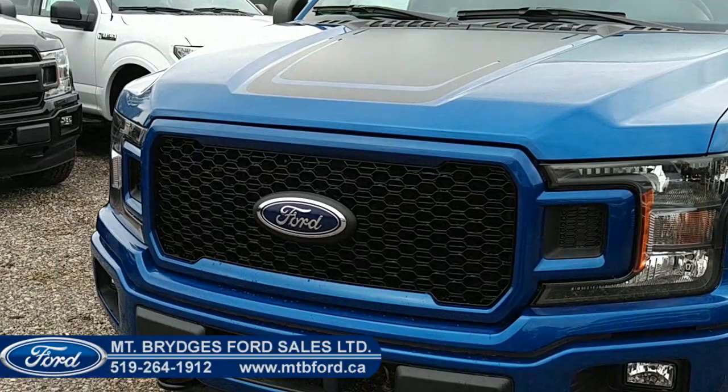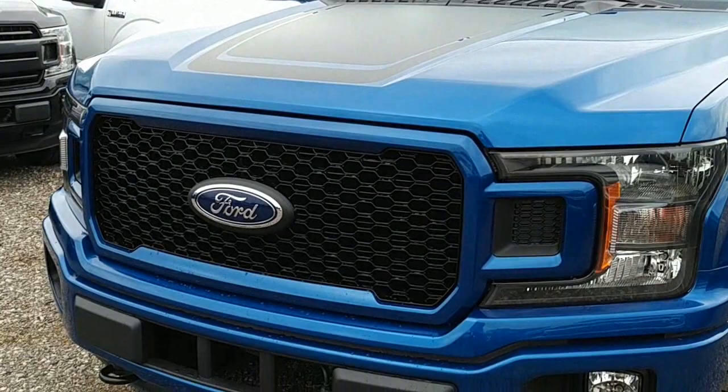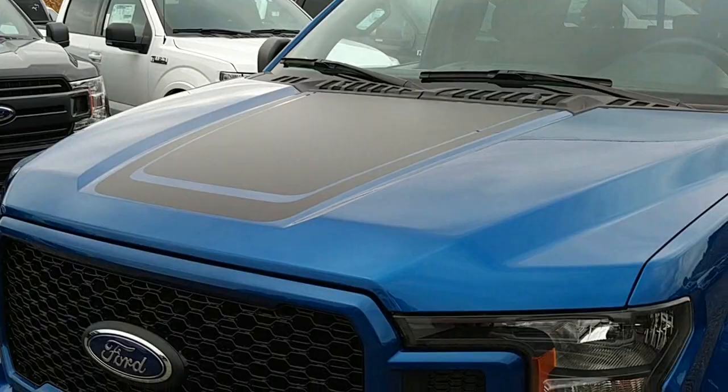Just looking around, the biggest difference you're going to see here is the grille. If you look at that compared to a normal 2018 — which you can see right here — that one has the bars going across, but this one has more of that really good-looking mesh. It also has a sticker decal on the hood there.